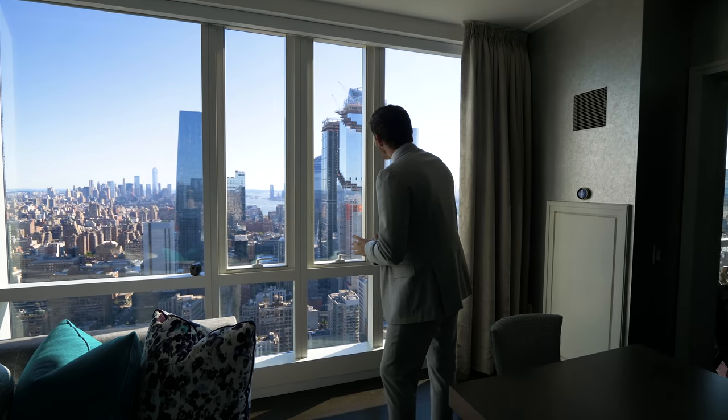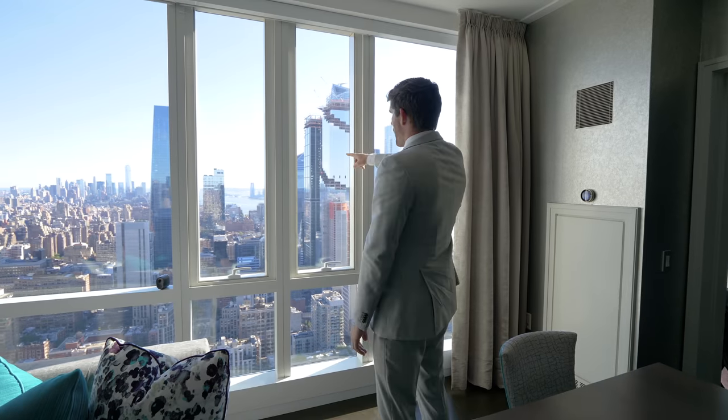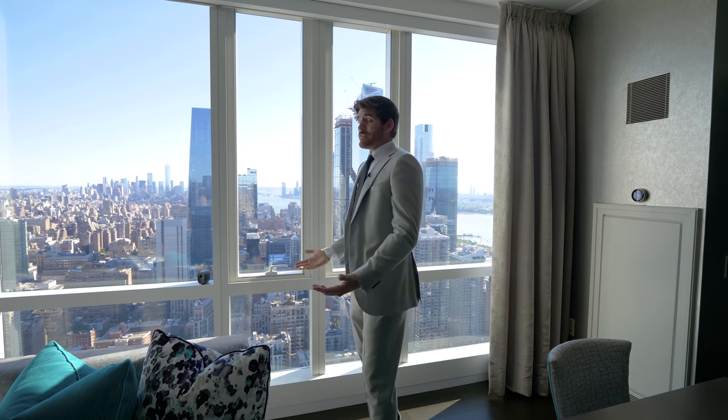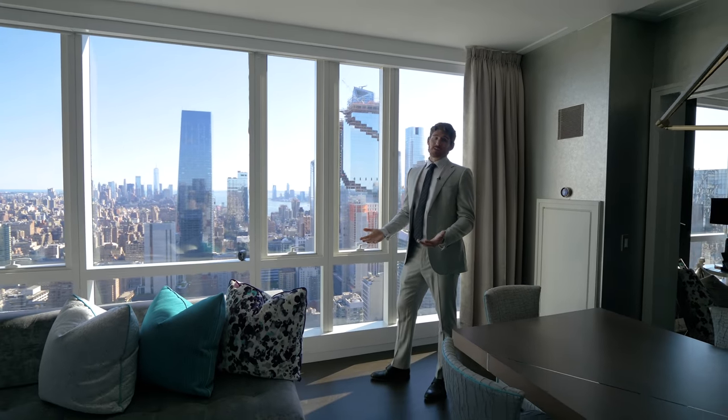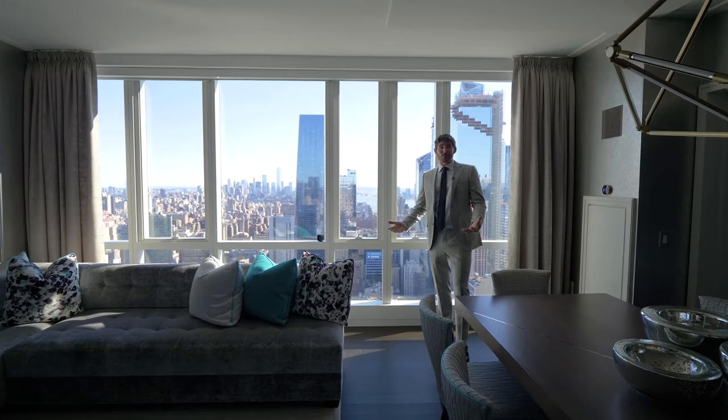You can almost see the Statue of Liberty if you look way into the distance — that's Staten Island there in the background. But you basically have the entire city in your apartment as far as these views go. It's called Manhattan View for a reason.